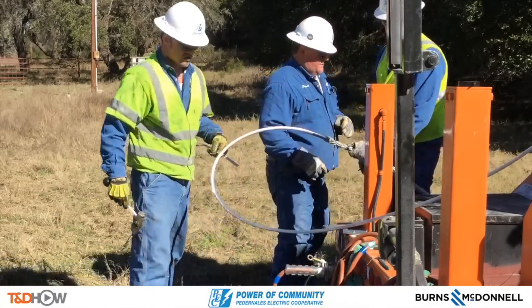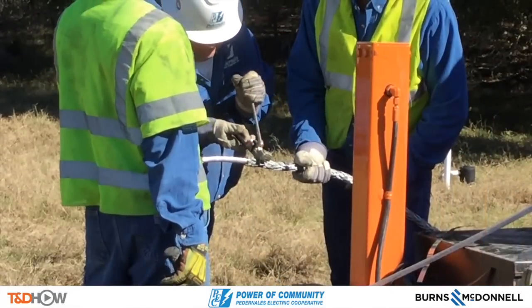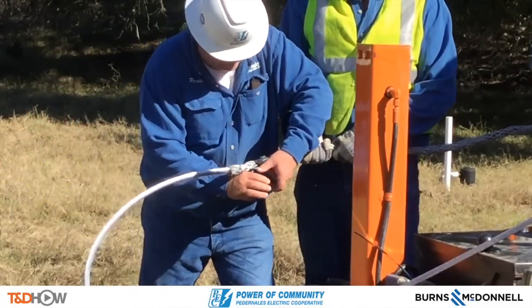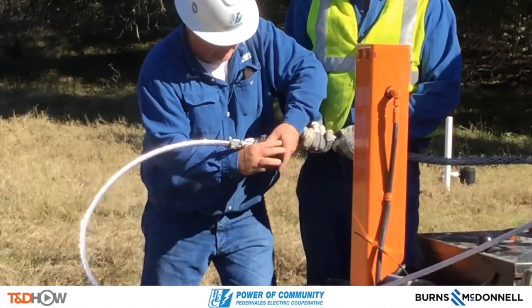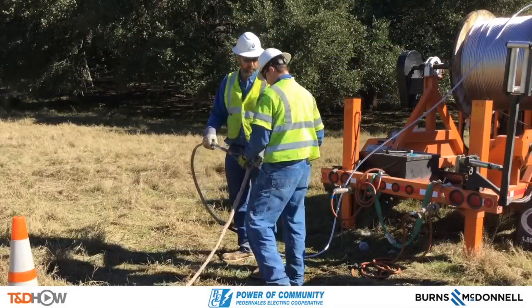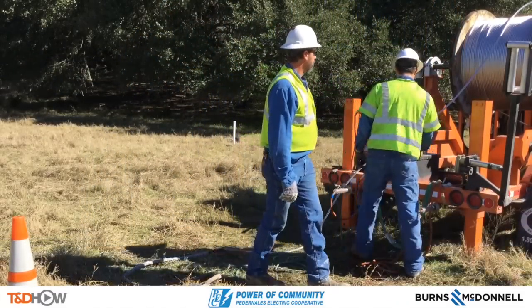Even once they get that first one tight, now they're going to do another band, tighten it up, and even tape it up beyond that. Here you can see them actually making the connection between the rope on the ground and the conductor with the Kellum grip that we've just seen.